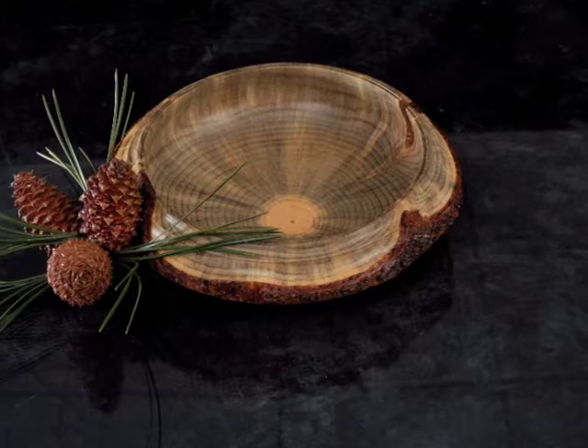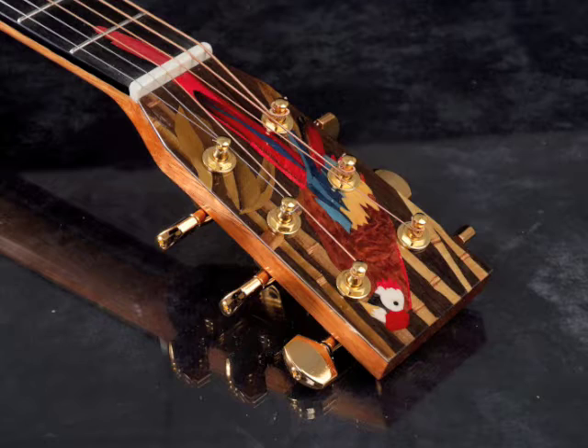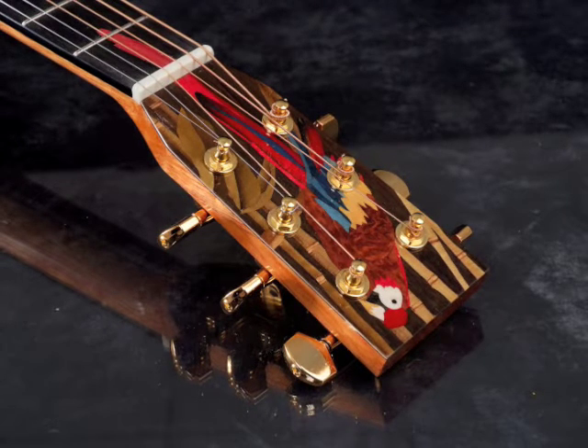A very cool collaboration project between Rich Gady and Robbie O'Brien was this guitar with the parrot marquetry. The marquetry was done by Rich Gady and the guitar was finished by Robbie O'Brien.